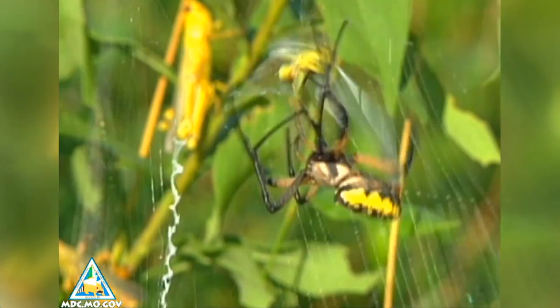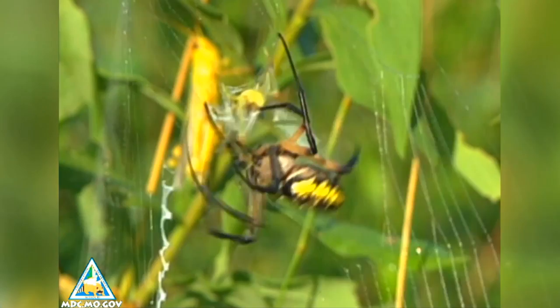Garden spiders are harmless and fun to watch. They are superb architects and play an important part in controlling insect populations.